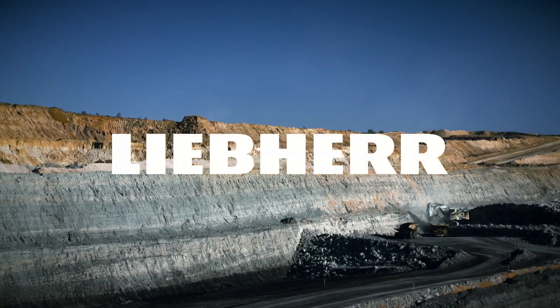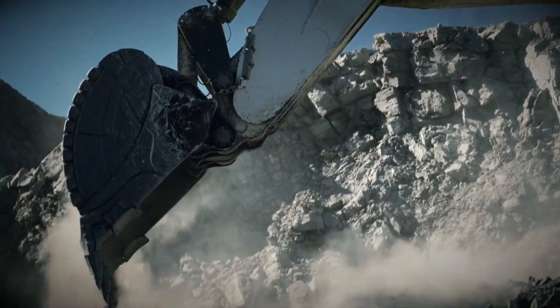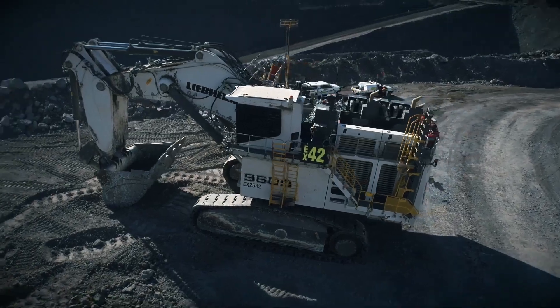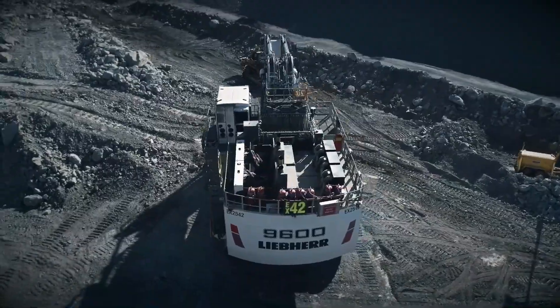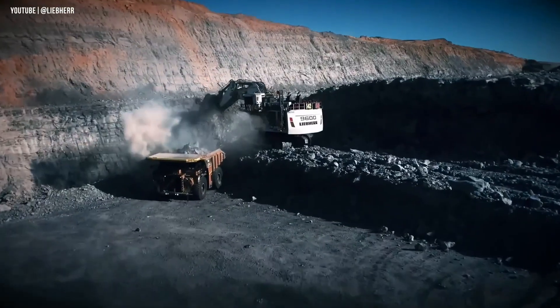At the top of the food chain in mining excavators stands the Liebherr R9600, a true mechanical beast built to move mountains. Part of Liebherr's 600-ton class, this monster is assembled in Colmar, France, and ranks as the second largest in the company's lineup.